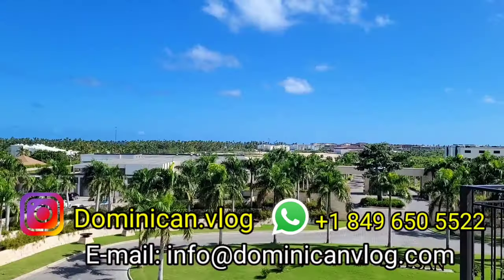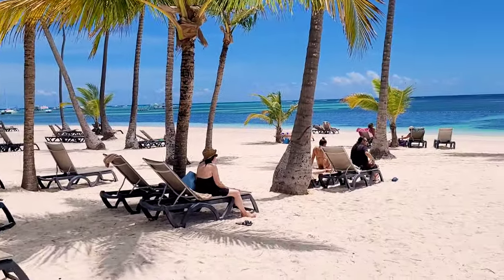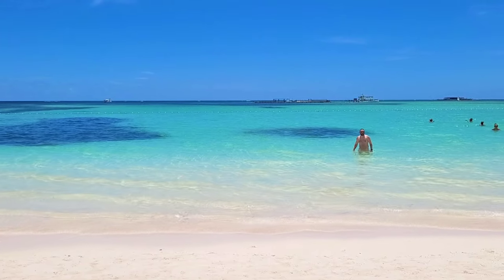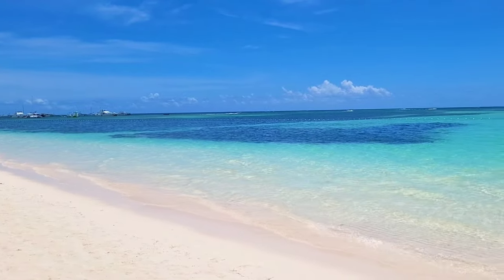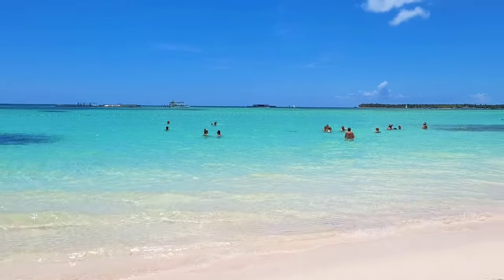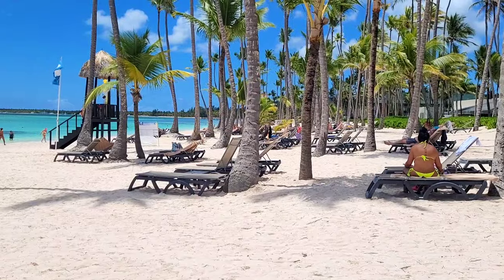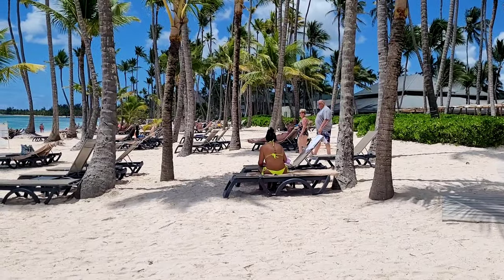Barcelo Bavaro Beach is one of the oldest hotels in Punta Cana, but it's being constantly renovated and well maintained. The Barcelo Bavaro complex is located right on Bavaro Beach, which is recognized as one of the 10 best beaches in the world by National Geographic. I absolutely agree — I've lived here in Punta Cana for more than 15 years and Bavaro Beach is the best. It may be influenced by seaweed in summer, but it stays the most beautiful beach and never has waves.